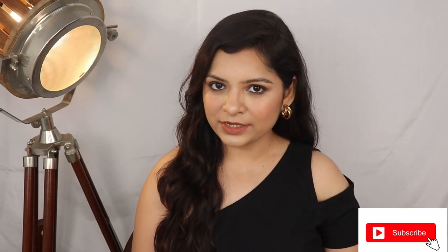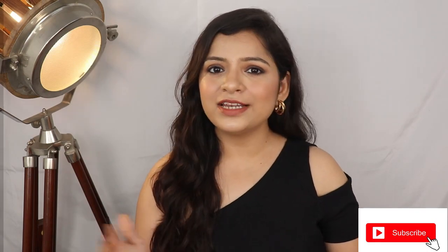If you like this video, please like, share and subscribe. So without any further ado, let's begin today's video.